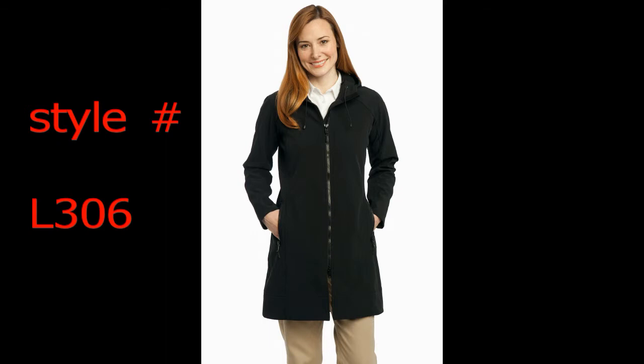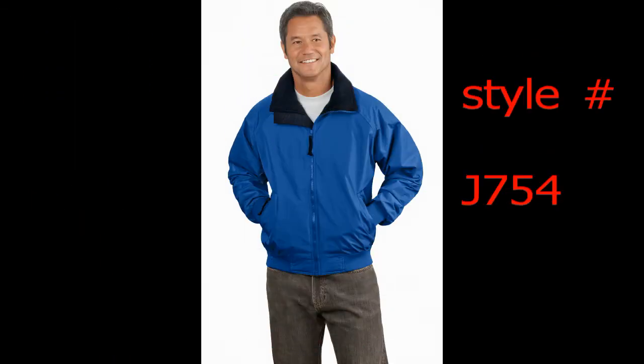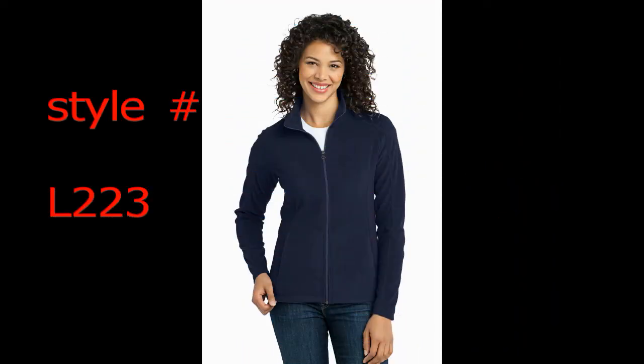Then there's Port Authority soft shell jackets. Within the massive 240 style inventory of Port Authority jackets, True to Size Apparel is online 24-7, 365 to show you a massive selection consisting of 35 awesome styles of soft shell jackets from Port Authority. The Embark soft shell jackets L-307 and J-307 are very popular this year, while the Glacier soft shell jackets J-790 and the women's L-790 have been around for many years.